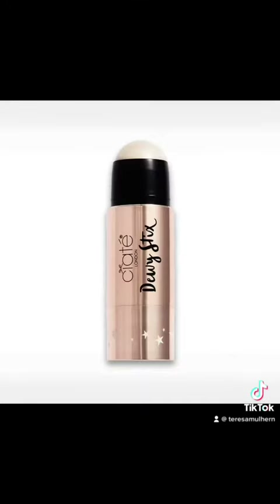And finally, the Dewey Stix Highlighter, retailing for £19. I'm not very surprised that he's including this because quite a few people were again saying that they suspected he would include that.